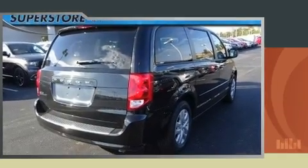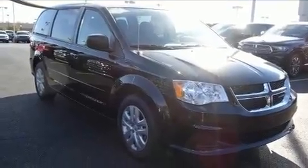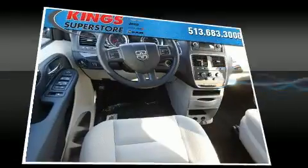Top features include power windows, delay off headlights, a rear window wiper, a tachometer, a trip computer, automatic temperature control, power door mirrors and heated door mirrors, and remote keyless entry.